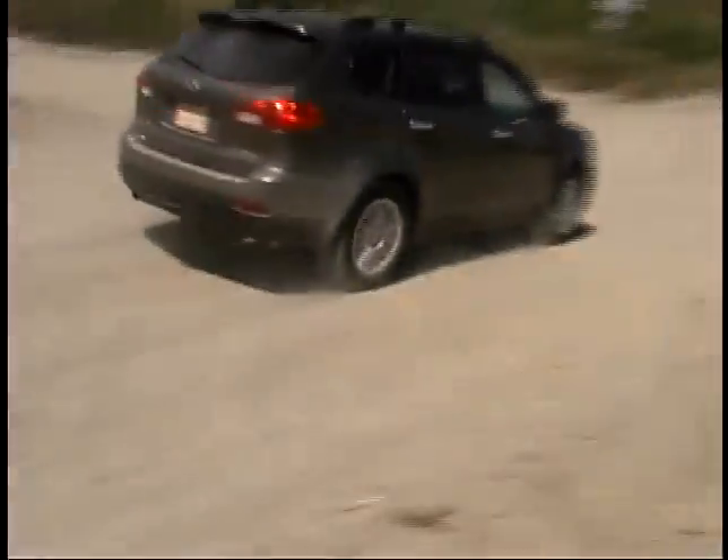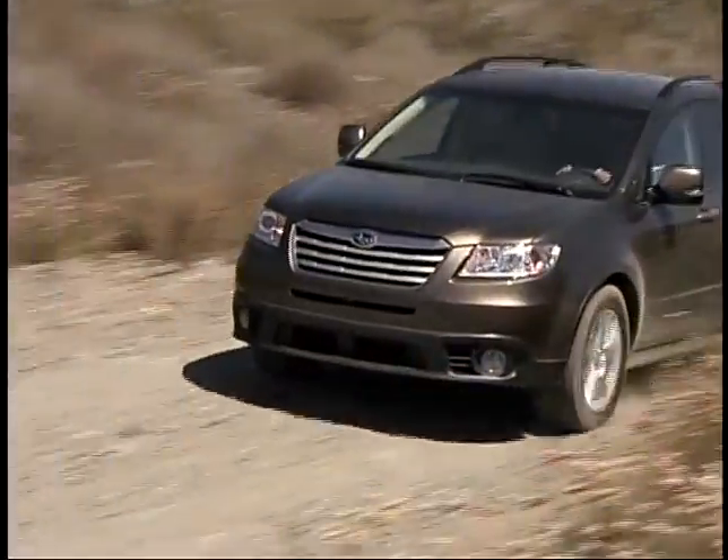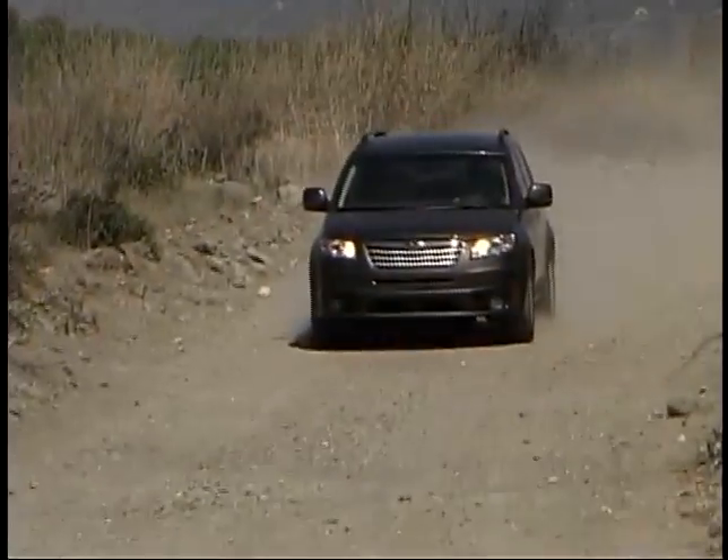Like other Subarus, the Tribeca isn't designed for hard-core off-road driving, but it certainly feels right at home as long as the terrain doesn't get too challenging.